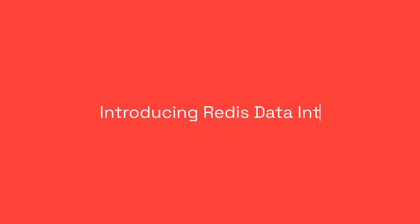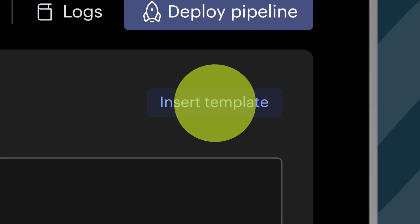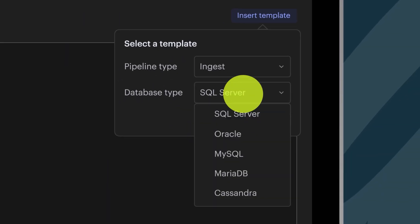The general availability of Redis Data Integration, which probably made the most noise for us this year, is a no-code tool that lets you sync data from external databases to Redis in real-time.